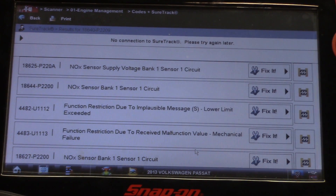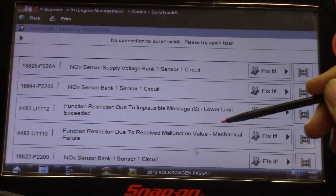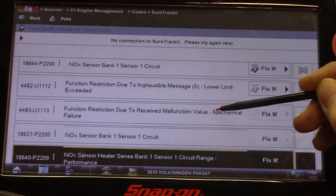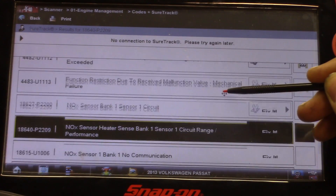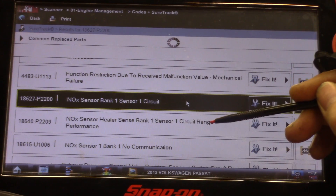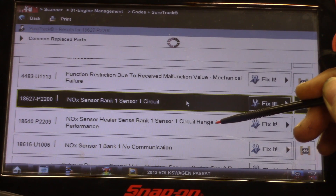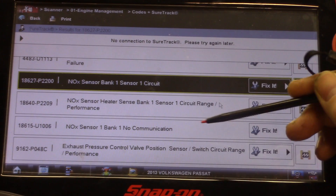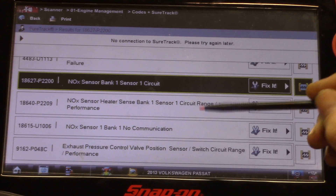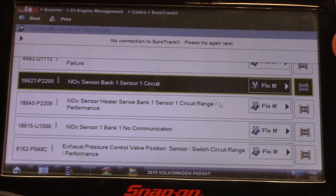We have a couple of trouble codes: P220A knock sensor supply voltage bank one sensor one, P2200 knock sensor bank one sensor one circuit — function restriction due to implausible message, mechanical malfunction, mechanical failure. P2209 knock sensor heater sense bank one sensor one circuit range performance. U1006 knock sensor bank one no communication, and P048C exhaust pressure control valve position — that's probably a seized control valve.